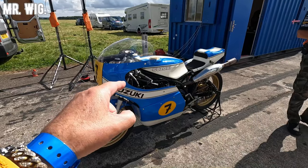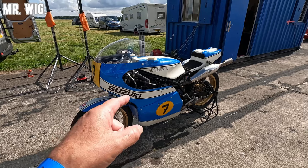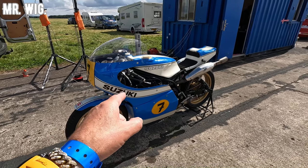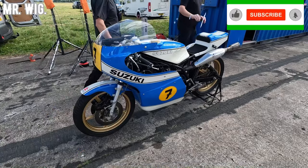Suzuki two-stroke — maybe it's a replica of Barry Sheene's motorcycle. Not a replica — this is the original. Are you kidding me? This is the real thing.